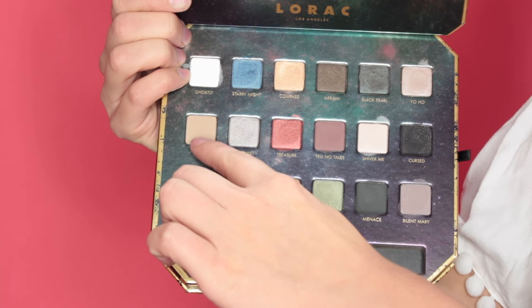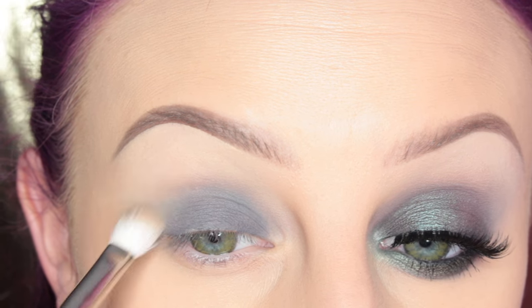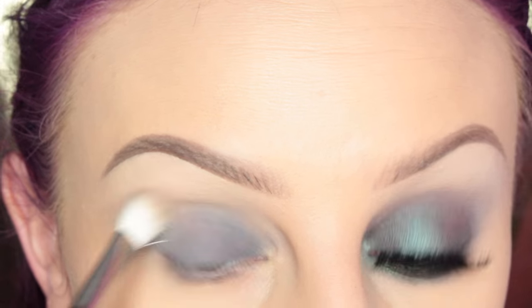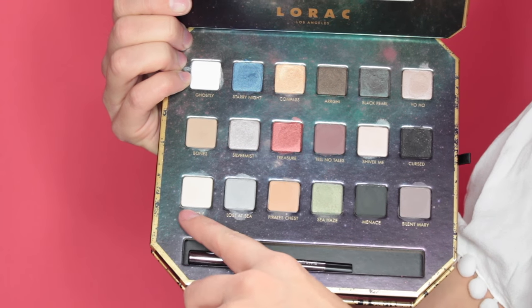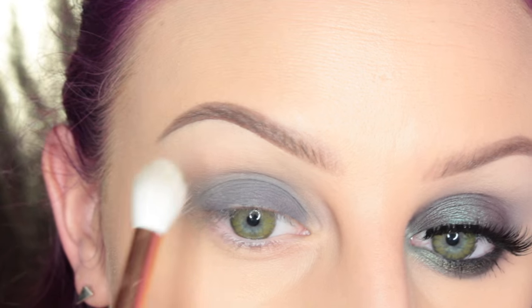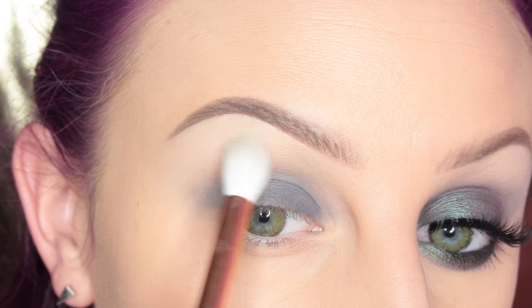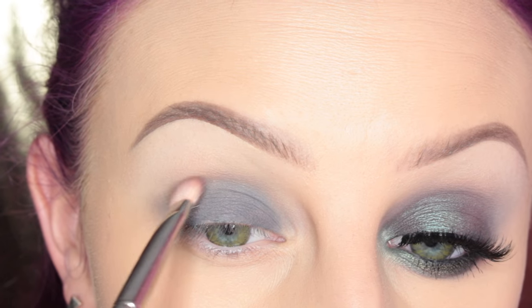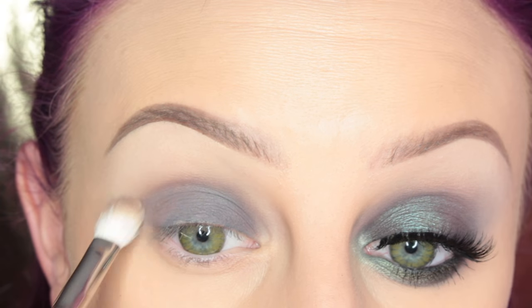Then I'm taking Bones from the palette with my MAC 217 brush and placing this in my crease as a transition shade. Then I'm taking Matey on my Morphe R40 brush and going over the brow bone area, making sure that other shade is nice and diffused. Next, I'm taking Telno Tales with my MAC 239 brush and placing this in my crease and outer third and inner third of my eye, then going in and blending with my 217.